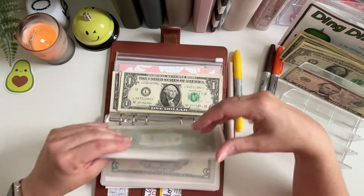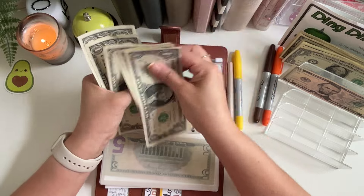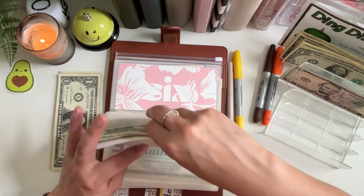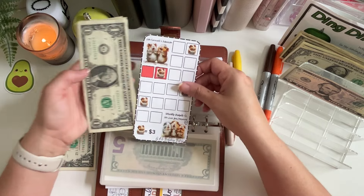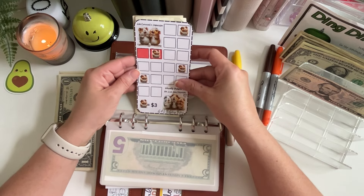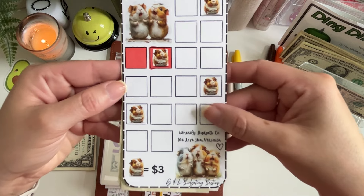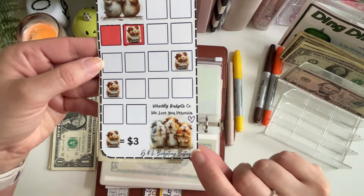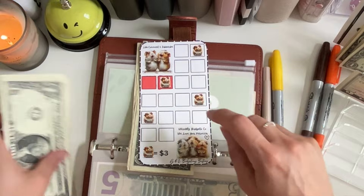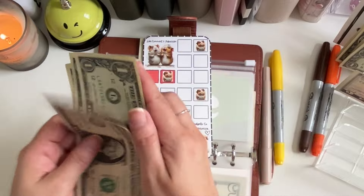Number five got one, two, three, four, five, six, seven, eight dollars — wow! And this is my friend Veronica over at Weekly Budgets Co. I'm so excited — that means we get to color in some more guinea pigs! Each one of these guinea pigs is worth three dollars. Aren't they the most adorable things — so so cute! Let's go ahead and color in two more guinea pigs for six dollars and then color in two more squares.